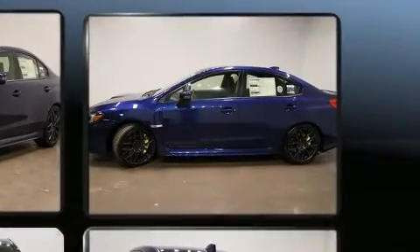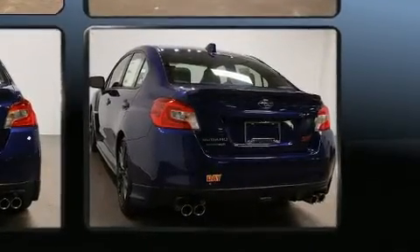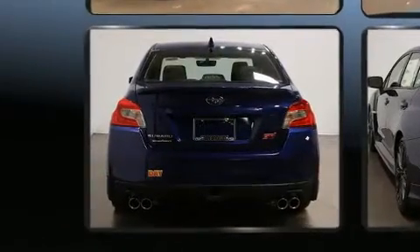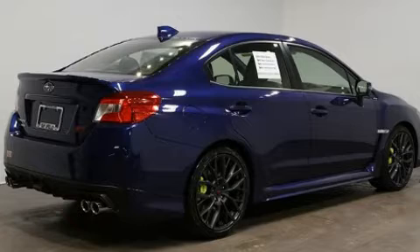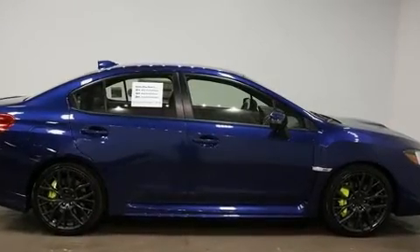Subaru made sure to keep road handling and sportiness at the top of its priority list. Smooth gear shifts are achieved thanks to the 2.5-liter four-cylinder engine, and all-wheel drive keeps this model firmly attached to the road surface. The engine breathes better thanks to a turbocharger, improving both performance and economy.